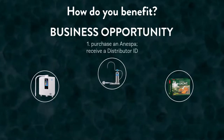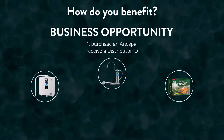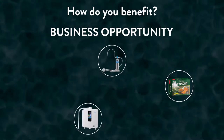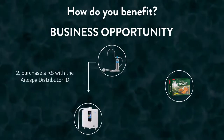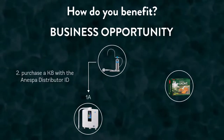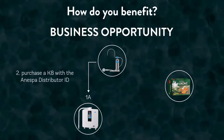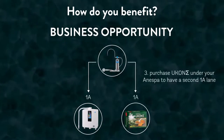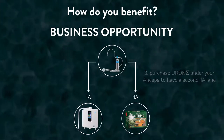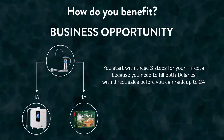First, you'll buy an Enespa from your sponsor — the person that originally introduced you to the Breakaway Movement or Enagic products. With this investment, Enagic will create a distributor ID number specific for you, which officially allows you to share Enagic products and earn commission for each sale. In the same order, you will also purchase a K8 water machine — technically selling yourself a K8 with your Enespa's distributor ID number. This K8 will open your first 1A lane in Enagic, placed under your Enespa shower machine. You'll complete your trifecta by using your Enespa distributor ID once again to sell yourself your choice of Ucon products in your second 1A lane, which opens your second and last 1A lane before you can rank up to a 2A distributor in Enagic. As mentioned in the compensation plan breakdown, you'll have to fill both 1A lanes with direct sales before you can move up in rank.